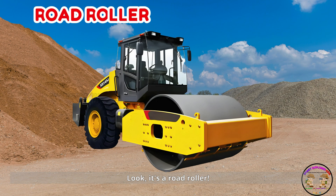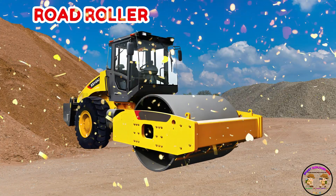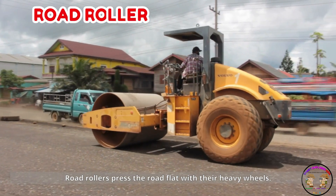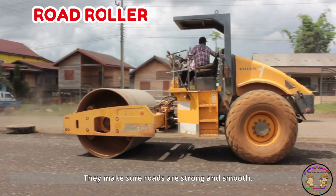It's a road roller. Road rollers press the road flat with their heavy wheels. They make sure roads are strong and smooth.